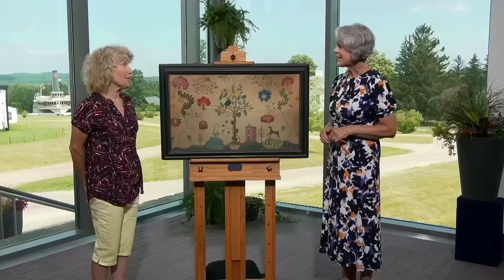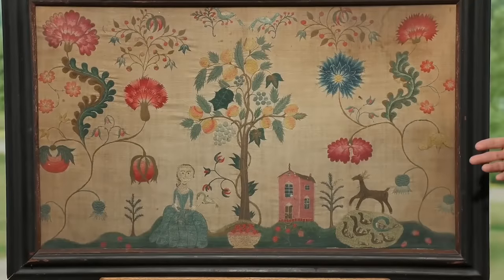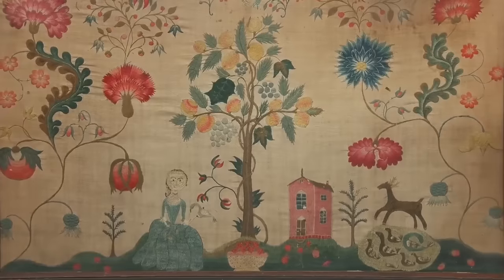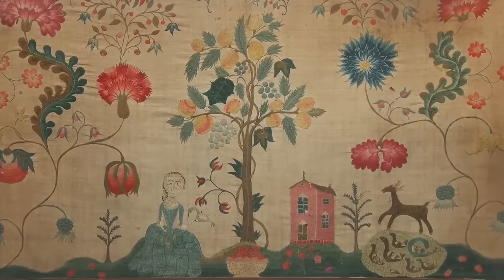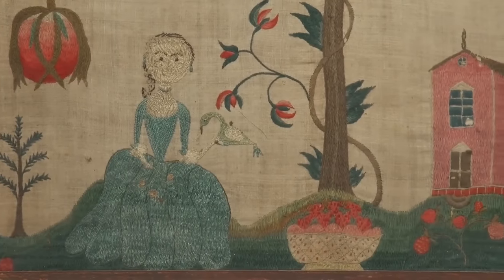The embroidery measures 18½ by 31 inches and is made on linen with silk and wool threads. It showcases a mythical landscape divided by a central fruit tree, and is praised for its visual appeal, balance, and charm.